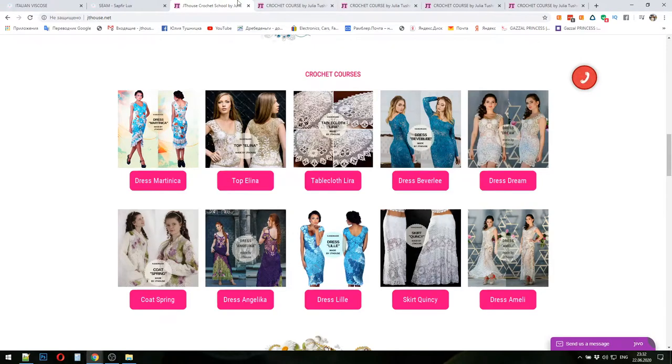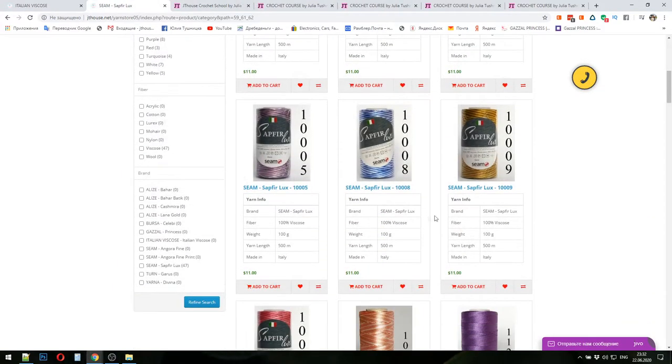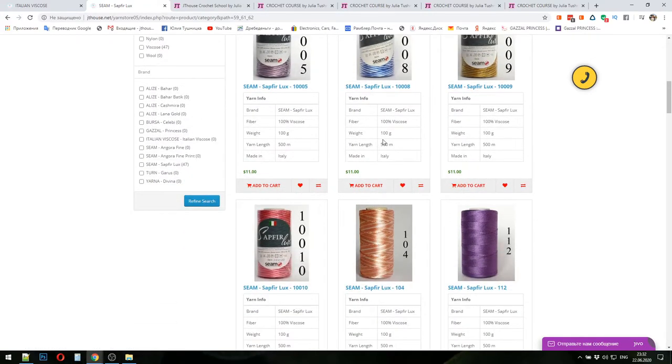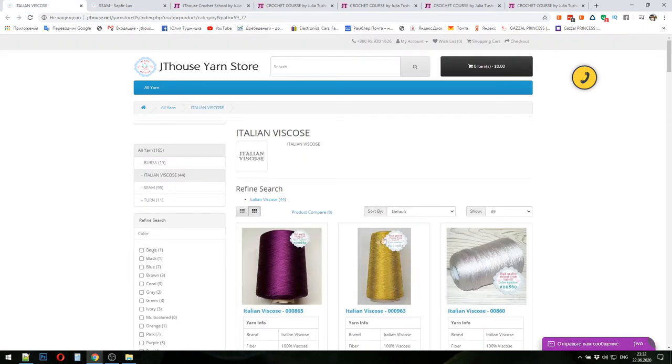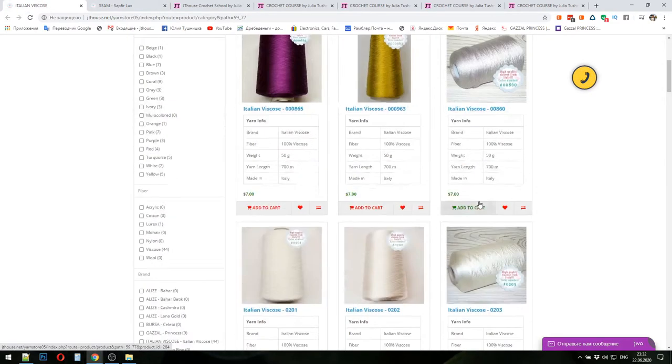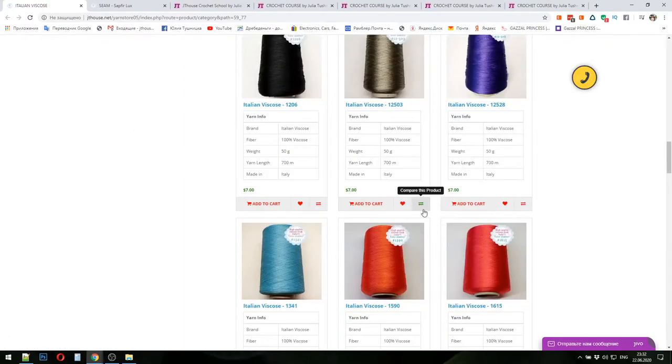The first yarn will be Sapphire Luxe — in beautiful cones. One cone has 100 grams and 500 meters. The second yarn will be Italian viscose in big bobbins. It's the most beautiful thread in the world and we have fantastic colors right now.